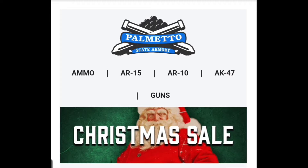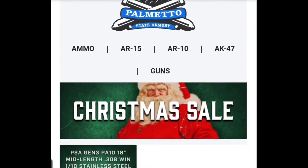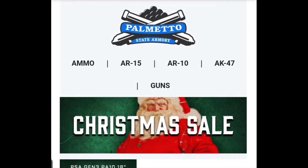Hey guys, it's Joe with Chicken Ship Farms, back again with another Palmetto State Christmas sale. I said in my last video I am not sponsored by Palmetto State, but I don't mind giving them a shout out because I've done business with them in the past. I've never had a problem with any of their items, and if I've ever had any problems they've taken care of it. So today's sale, we have the...